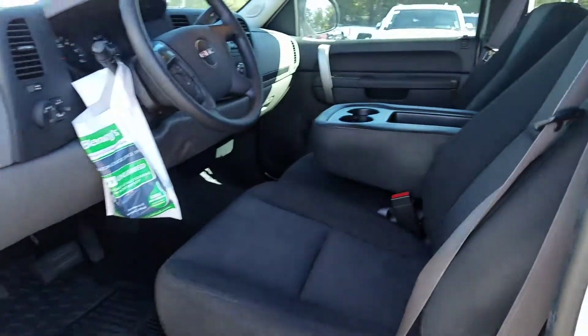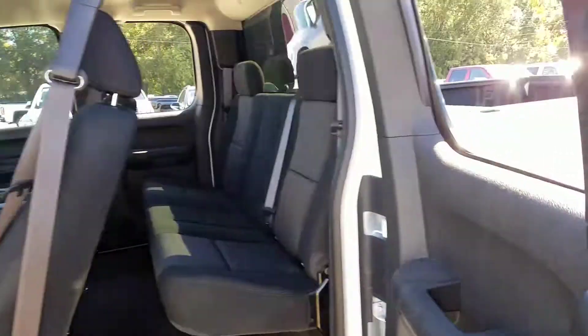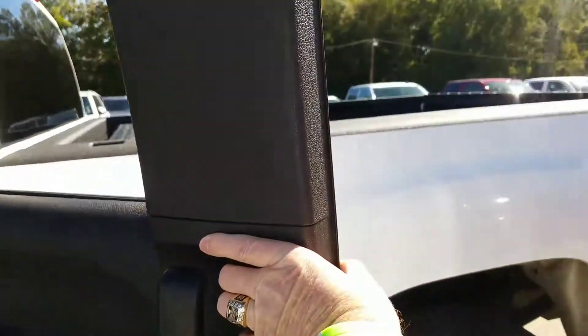Ebony or dark interior. This door does flip back 180.